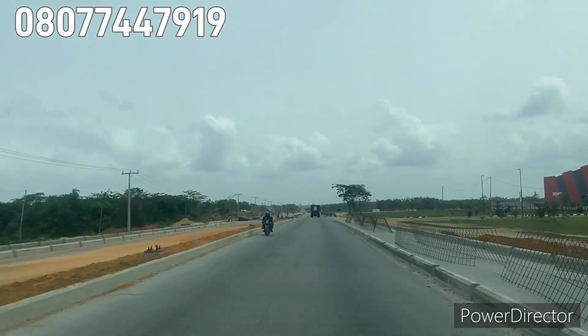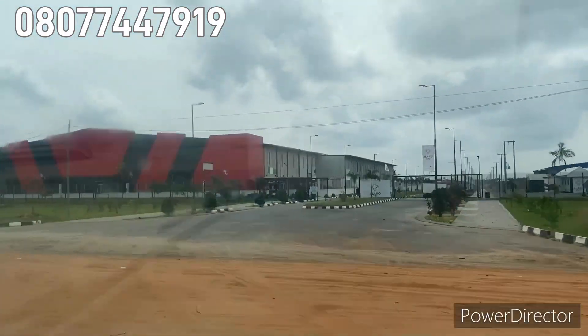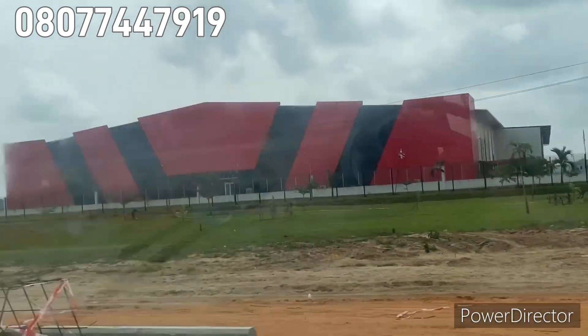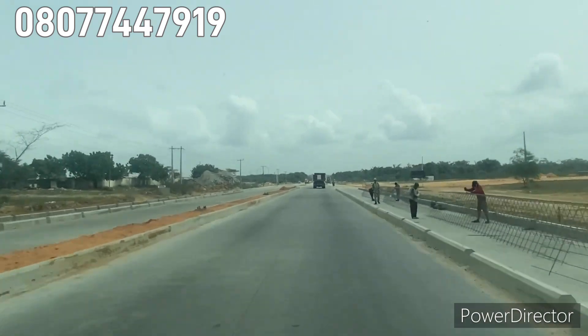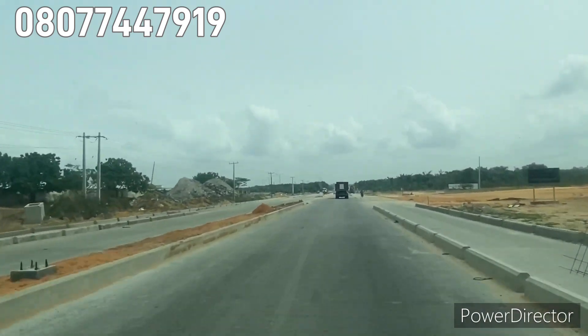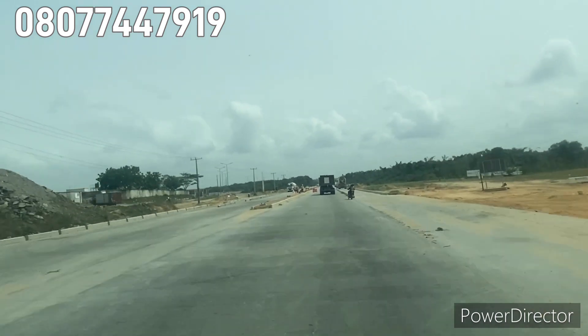Right here is land for sale on the Lekki Expressway — this is the Lekki Free Trade Zone. The property with the red roof is the Mega City, Alaro City, where you live, you work, and you invest.